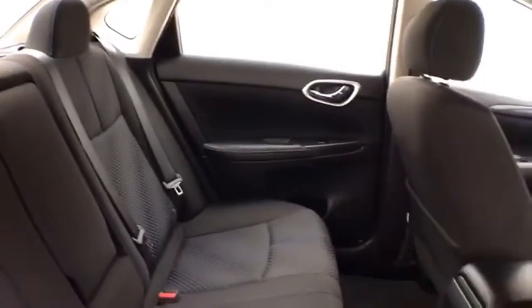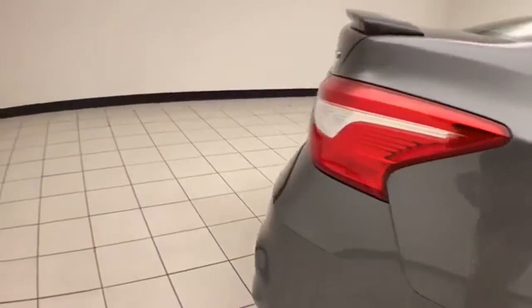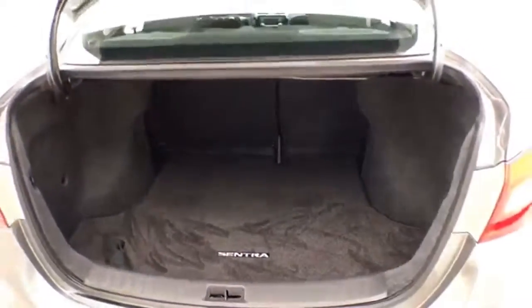Not only low miles, but very clean. Seats 5 with cloth interior. Split seat back folds down to accommodate longer cargo items. Backup camera for additional safety. Nice size trunk with a wide opening that makes it easy to get things in and out.